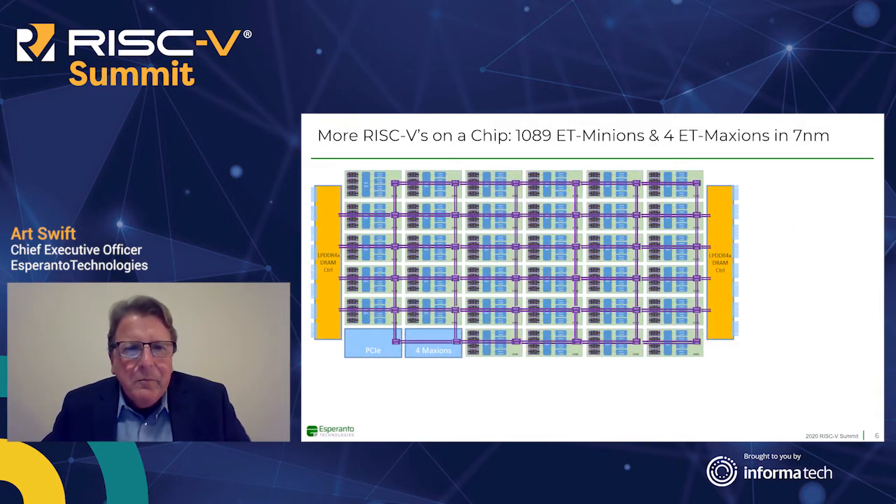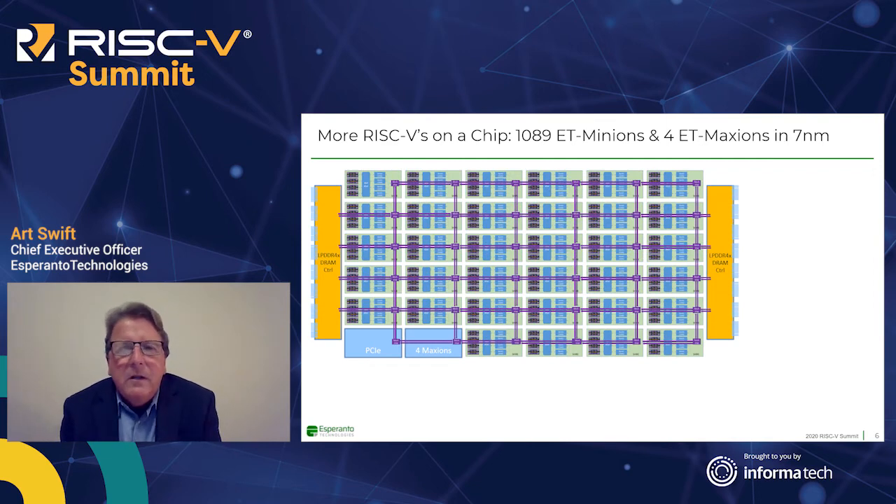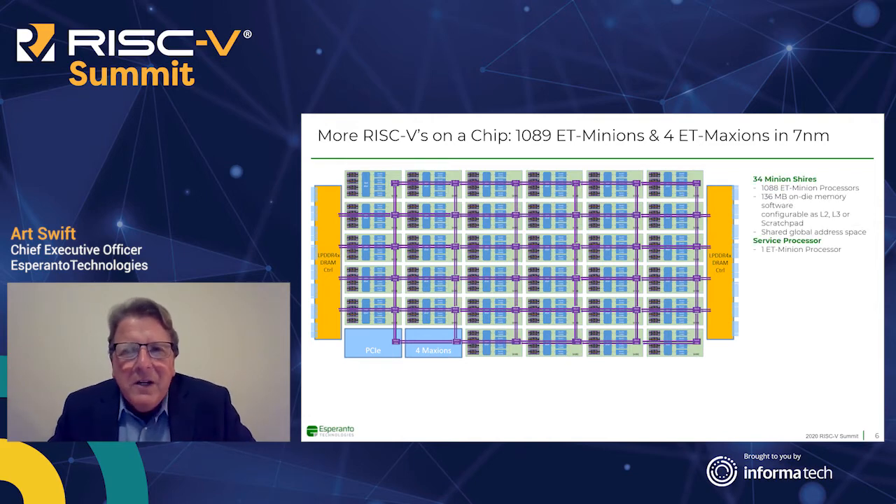Here's a block diagram of how the chip looks. In total, there are 1,089 ET Minions and 4 ET Maxions in 7 nanometer. There are 34 Minion shires, resulting in 1,088 ET Minion processors and a total of 136 megabytes of memory, plus one extra service processor — making it 1,089.